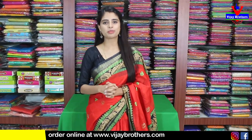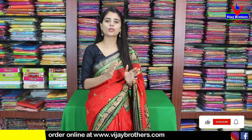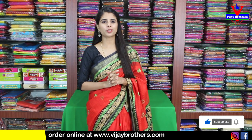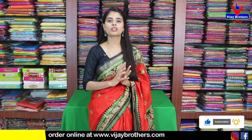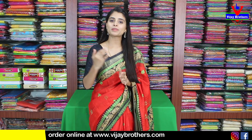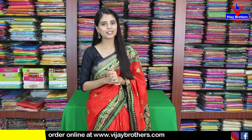Hello all, Namaste, welcome to Vijay Brothers. This is Monica. You can see this beautiful Pallavi Cotton printed variety. We can see 20 to 30 series in this video. We have already uploaded this video on our website. We can see many varieties in this episode. So, let's quickly get started with the video.